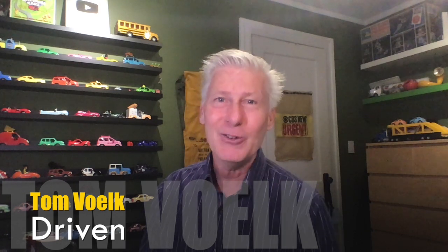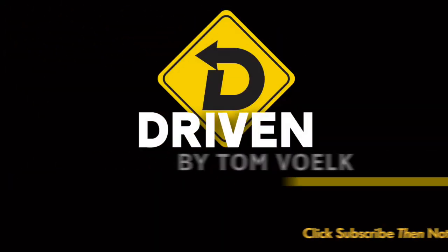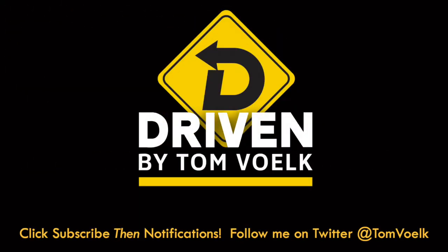I normally do high quality video production with car reviews and the links should be showing up here. I highly suggest you click on one of those to see what I normally do. Subscribe and become part of the Driven community. There's a bunch of smart people here, lots of good comments. So sign up. That's Driven. I'm Tom Volk.